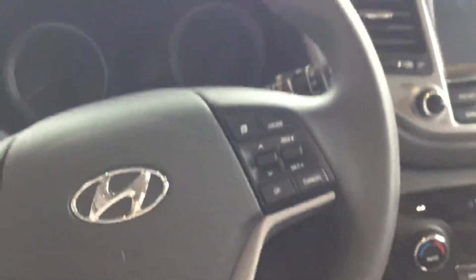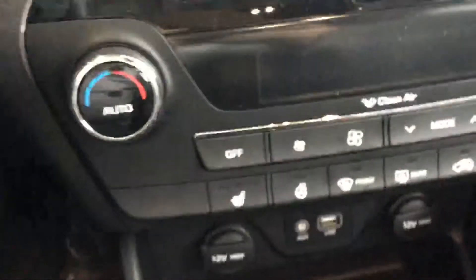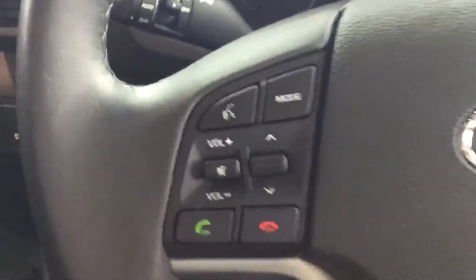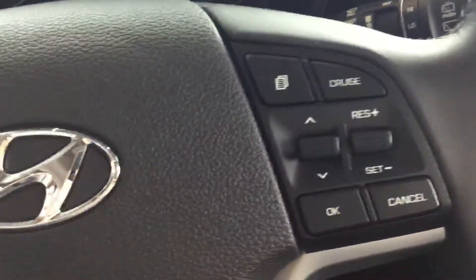Now for my favorite part — you do have a beautiful leather-wrapped steering wheel, which makes for a very comfortable drive and is also heated for very nice driving. You also have your Bluetooth connections on the left-hand side and your cruise control buttons on the right-hand side.